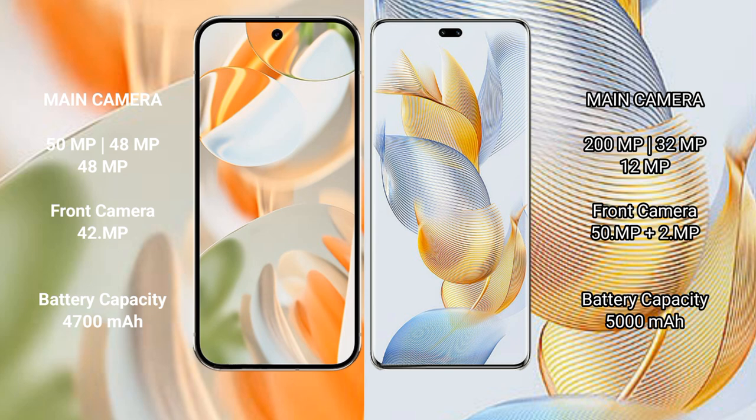Google Pixel 9 Pro features a triple rear camera setup: 50MP plus 48MP plus 48MP, and a 42MP front camera. Honor 90 Pro features a triple rear camera setup: 200MP plus 32MP plus 12MP, and dual front cameras of 50MP plus 2MP.